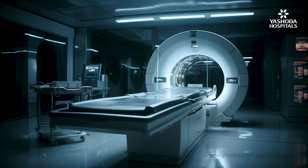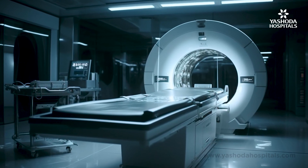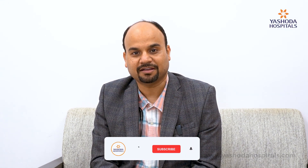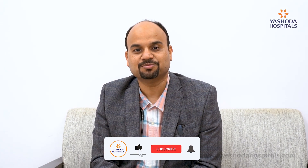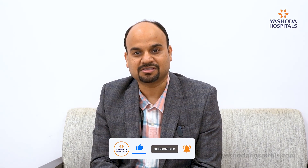CT scan is a fancier form of x-ray, and using x-ray technology we take images of the heart. This CT scan is just similar to what you do for your brain, for your abdomen, for all those other things. MRI is similarly a test where we take images of the heart using MRI technology, which is a magnetic resonance imaging technology and not radiation. These scans help us identify problems inside the heart in a much more detailed way — something which is not possible using our conventional tools like ECG, echocardiogram, and so forth.